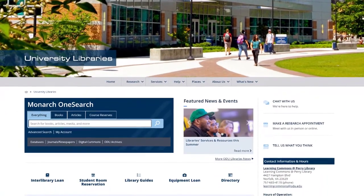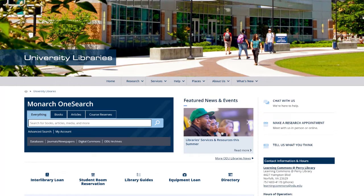It's always a good idea to log into your Monarch OneSearch account before searching because extra features will be available to you.